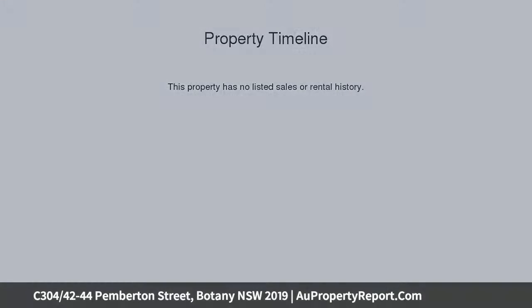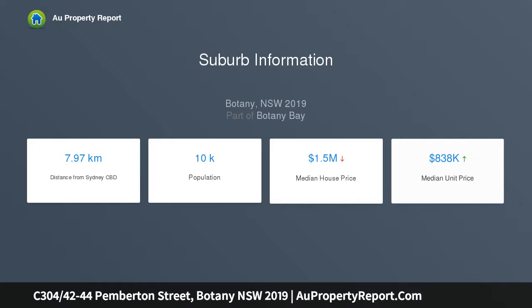Located only a short walk to transport, shops, schools, and the popular Sir Joseph Banks Park.